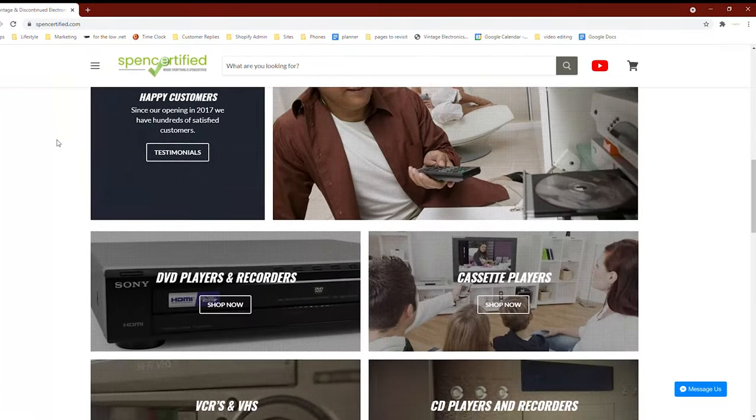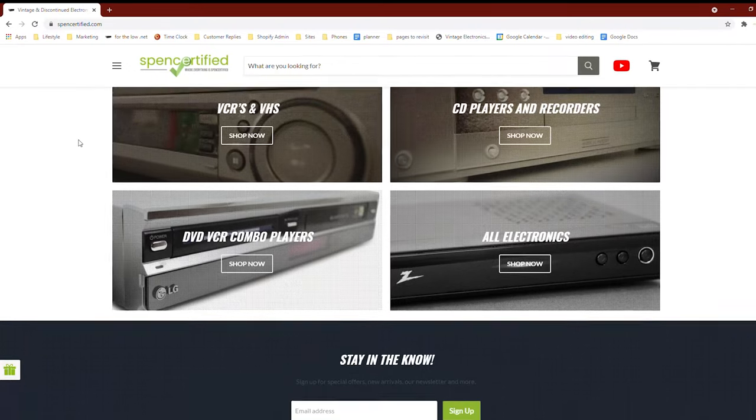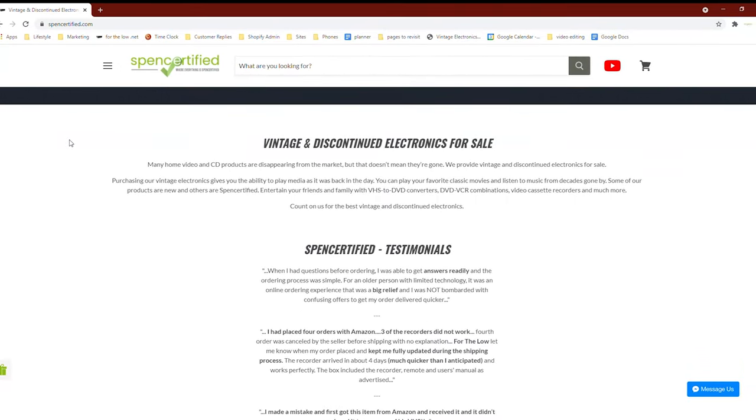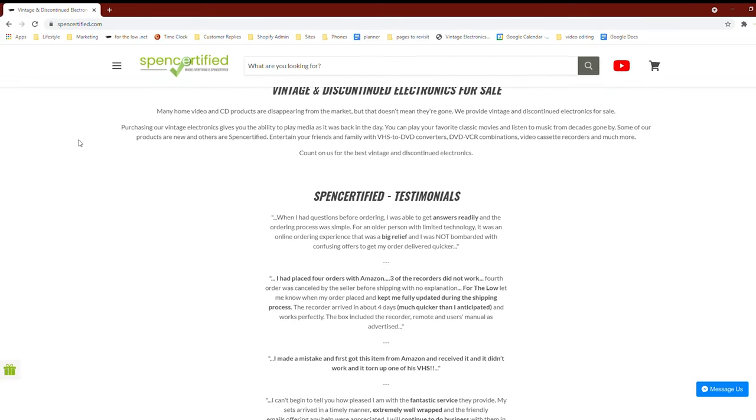If you're looking for a five-disc changer, you can find them on our website — they're all spent certified and warranted. And if this video helped you out, please don't forget to leave a like and subscribe. Thank you for watching.